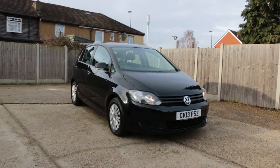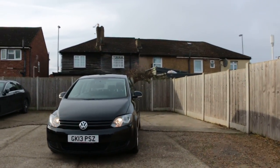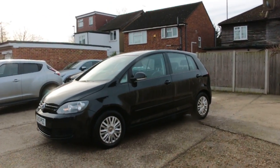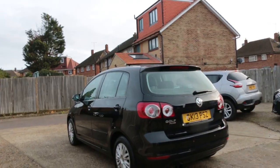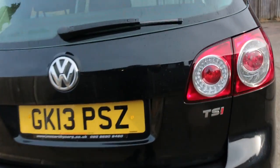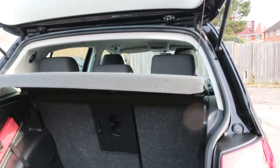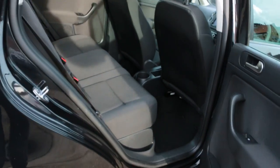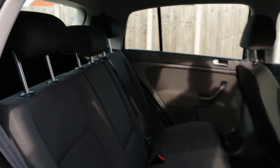Now available at McCarty Cars: VW Golf Plus, 13 plate, 2013, black. 5-door hatchback with rear parking sensors, split folding rear seats, black velour interior, side and front airbags, 5 headrests, and isofix.